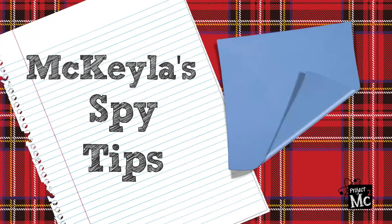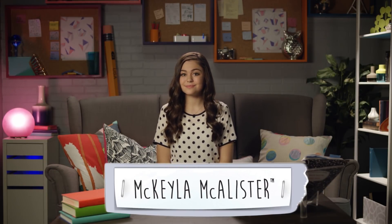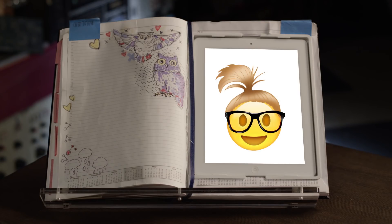Project MC Squared. Hey future Innovate Agents, it's me, Mikaela McAllister. And me, Addison, Mikaela's BFF and Innovate Issued Spy Notebook.